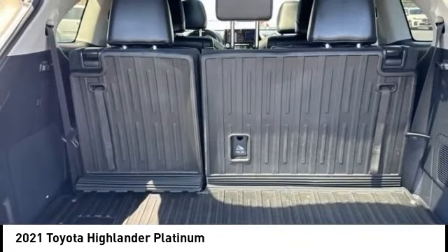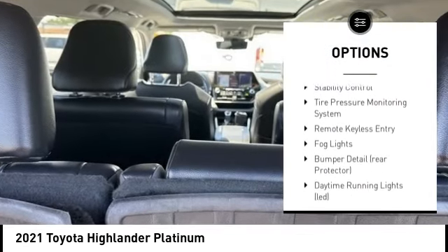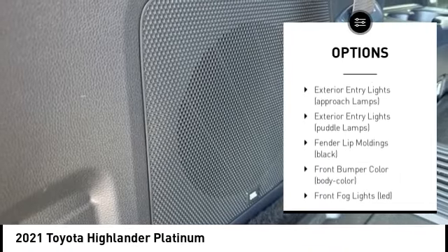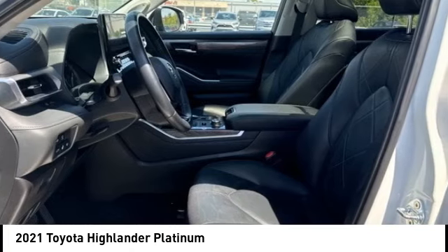Here are some of this vehicle's great options: rain-sensing wipers, panoramic moonroof, alloy wheels, rear spoiler, power liftgate, brake assist, stability control, tire pressure monitoring system, remote keyless entry, and fog lights.